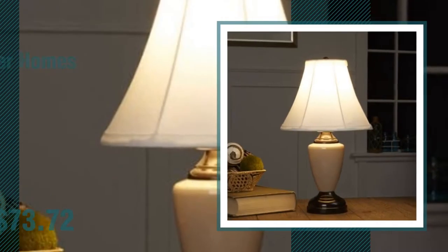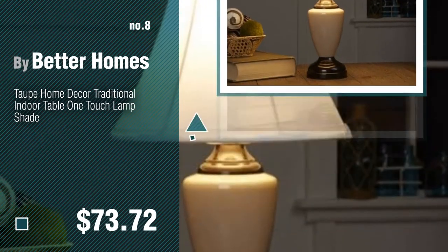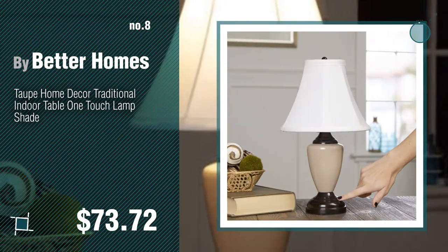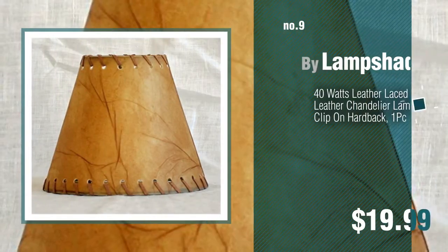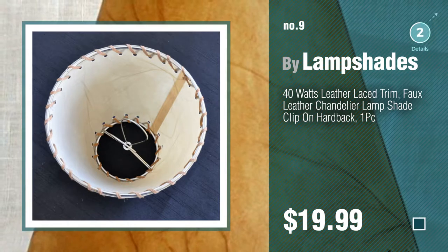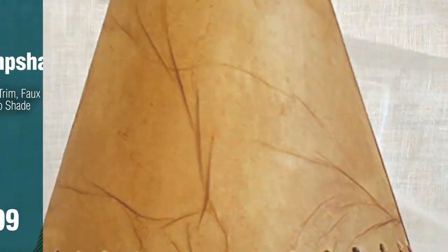Number 8, by Better Homes. Number 9, by Lamp Shades. Discover more mid-century lampshades ideas and items to explore — click the circle.